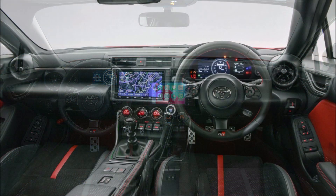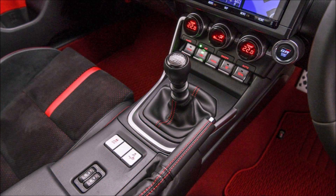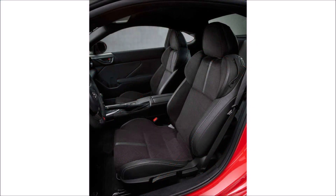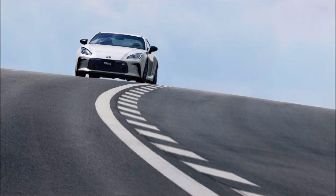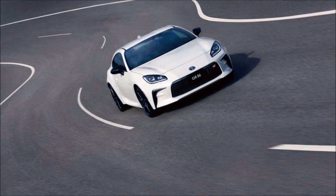Toyota says it optimized the GR86's interior to maximize driver focus, placing the infotainment system in a way that reduces the need to look away from the road. The seven-inch display now sports a more modern look and upon startup shows an animation sequence inspired by the piston movements of the car's boxer engine. The rest of the interior design can be summed up with one word: functional.